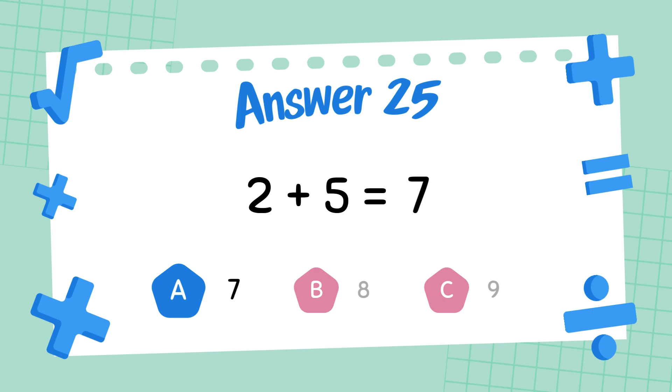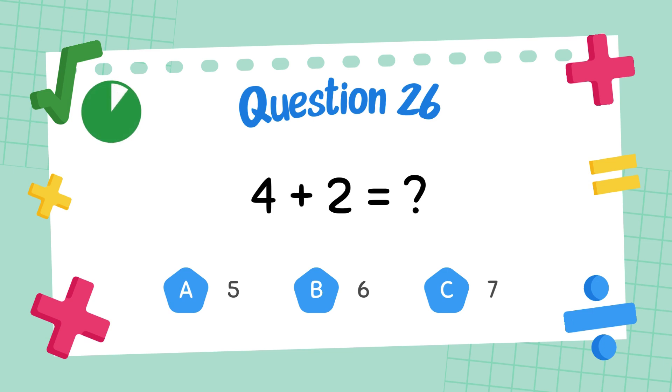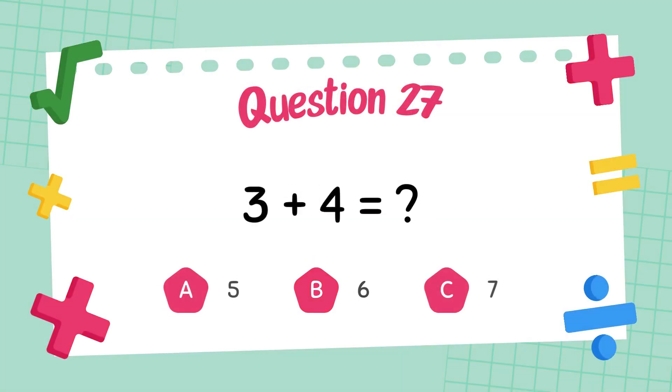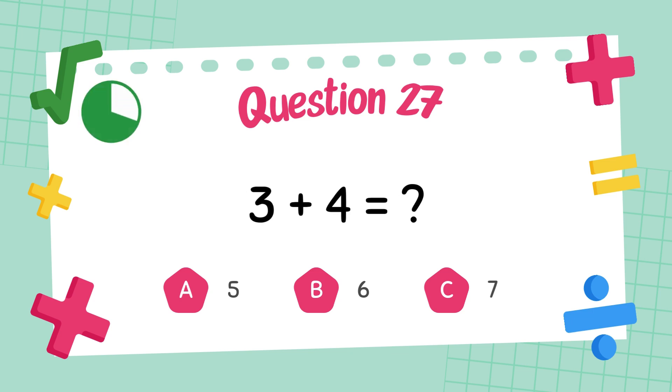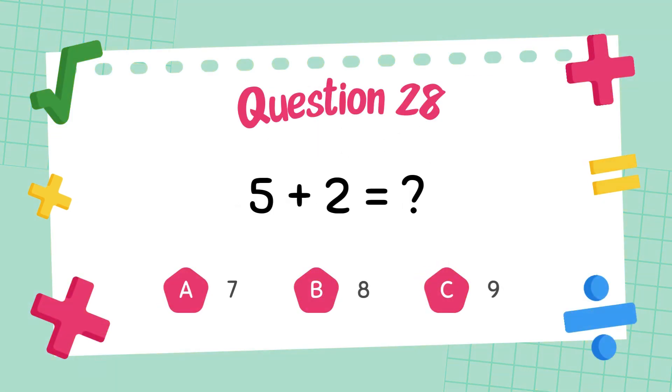The answer is 7. What is 4 plus 2? The answer is 7. What is 5 plus 2? The answer is 7.